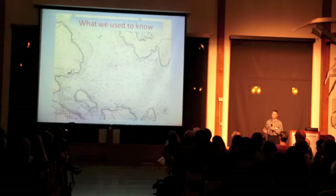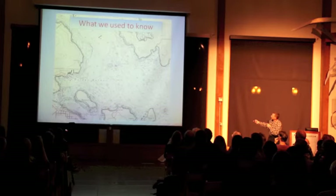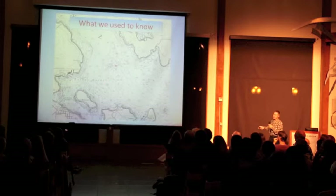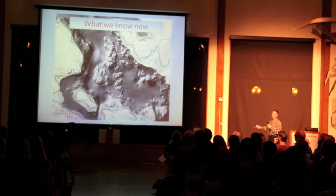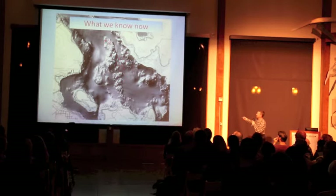Thanks to the great introduction on multibeam bathymetry — because this is what we used to know. This is a standard nautical chart. Two dimensions, and there's nothing really here to look at. You can see it says 'rocky,' and it looks like it might be a little steep here, but it doesn't really tell us anything. This is Friday Harbor Labs, in case anybody's interested. This is what we know now — very pretty. Now we can actually see the rocks.